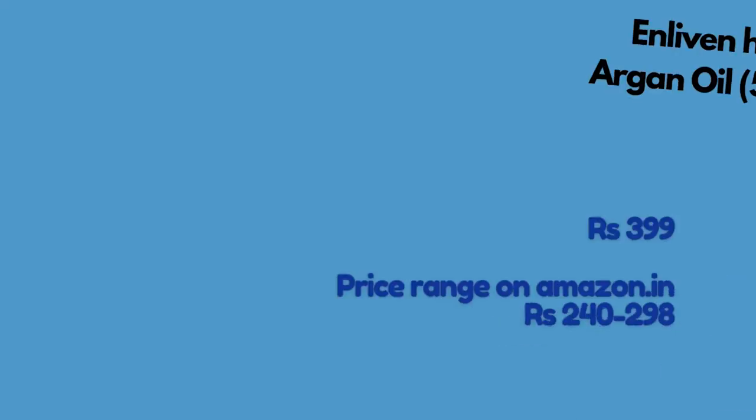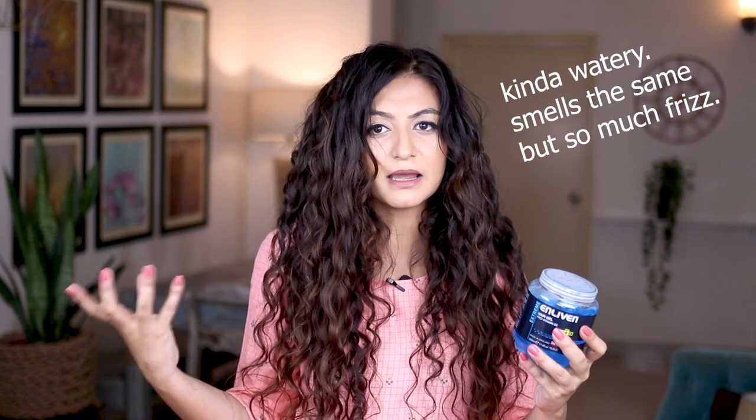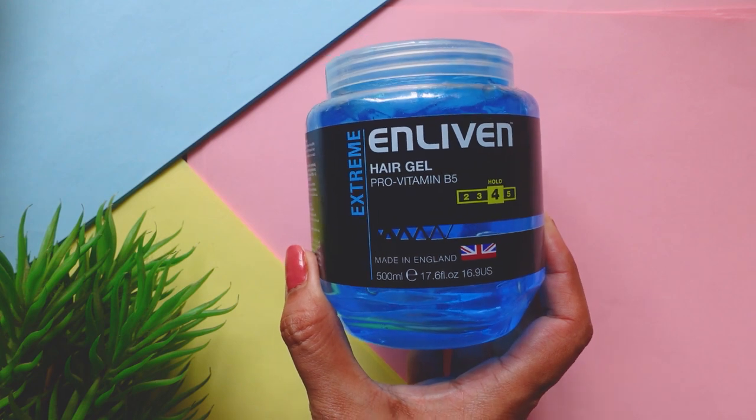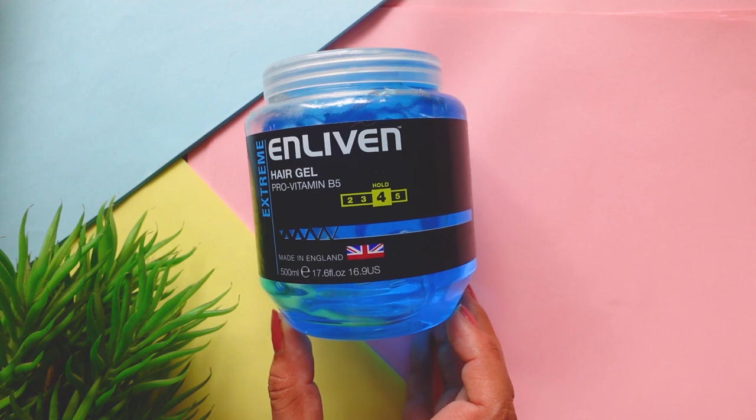Next I picked up the Enliven gel in the blue variant. I've used this gel quite a bit in the past and enjoyed it, but I don't remember the formulation being so watery. I used it on my last wash day and my clumps didn't hold up through day seven, which was unusual. It seems more watery than I remember, so I'll update you guys on the performance of this product.